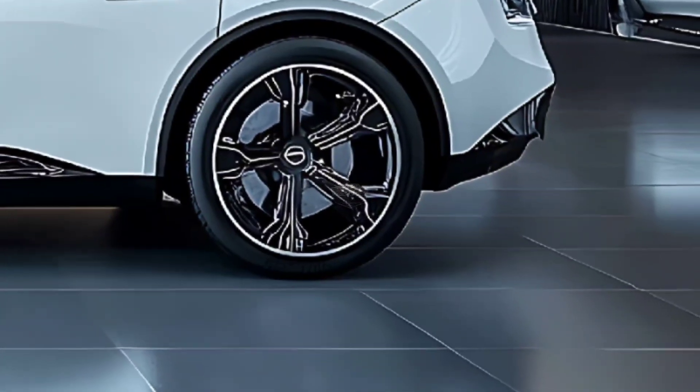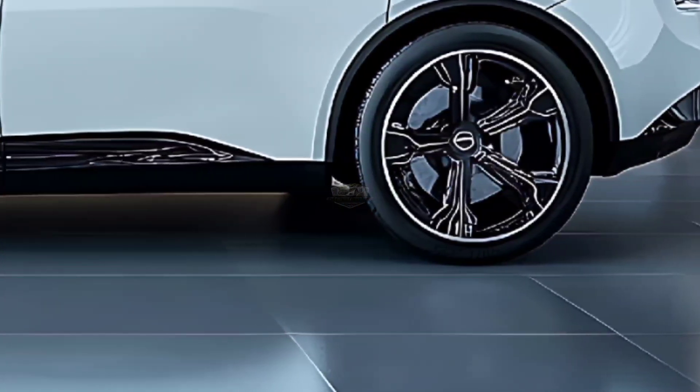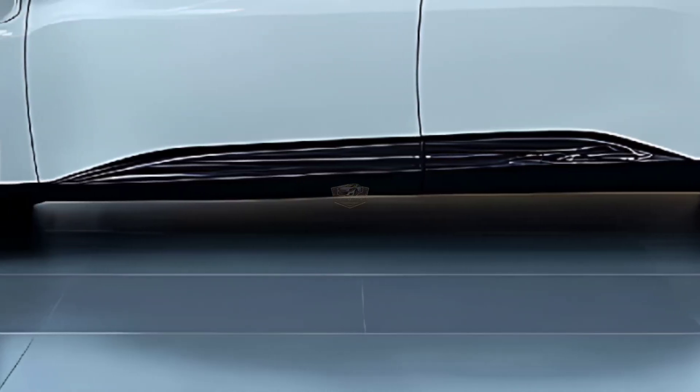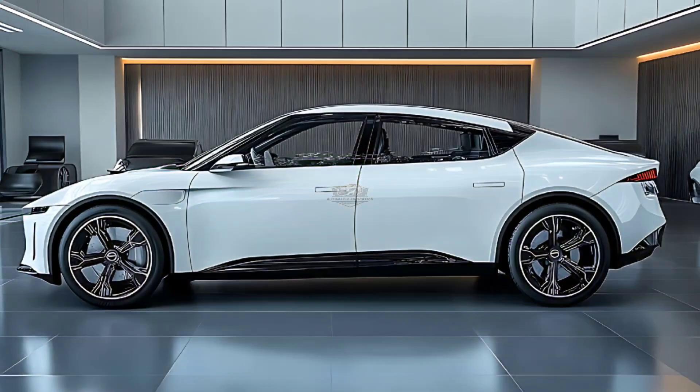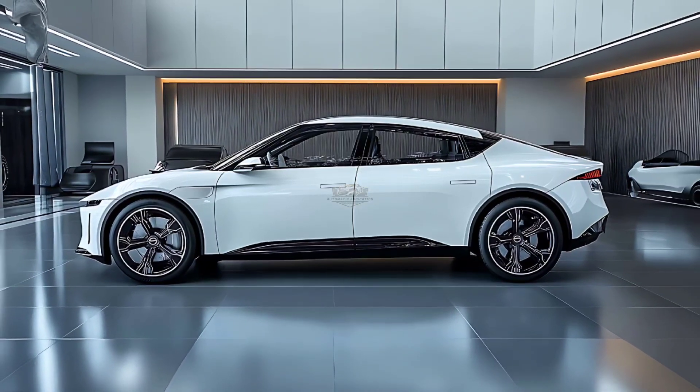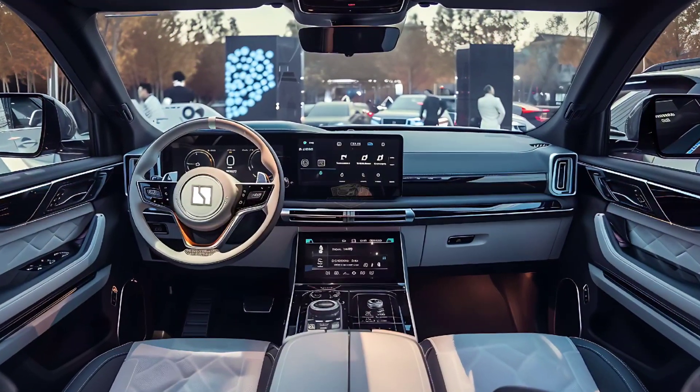The cockpit style of the 2025 Zeekr 001 has not changed much. It comes with a 15.05-inch center control screen with 2.5K resolution. At the same time, the new vehicle may be fitted with an optional sunflower spinning screen.